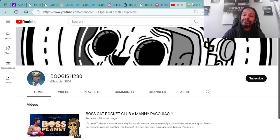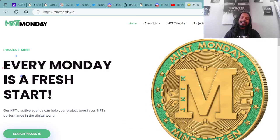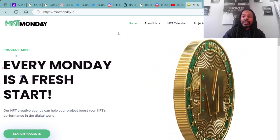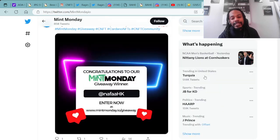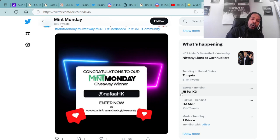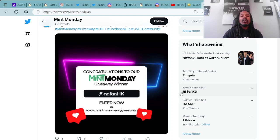Moving forward on giveaways — of course we have our Mint Monday giveaways. You guys know what today is, it's Monday — every Monday is a fresh start. You can come here to sign up for the giveaway; all you do is come to the website mintmonday.io, click on the giveaway tab, and it will take you to the giveaway screen where you can have six ways to enter. We choose the winner every Monday. We also want to congratulate the winner of this free NFT today on this Mint Monday — congratulations to the lucky winner, Nafa AHK! Make sure you share that NFT to the community so we can see what you won.